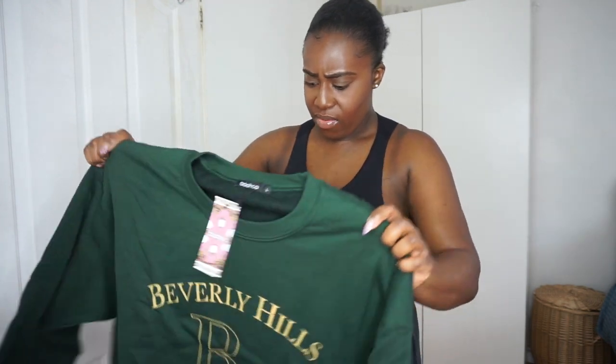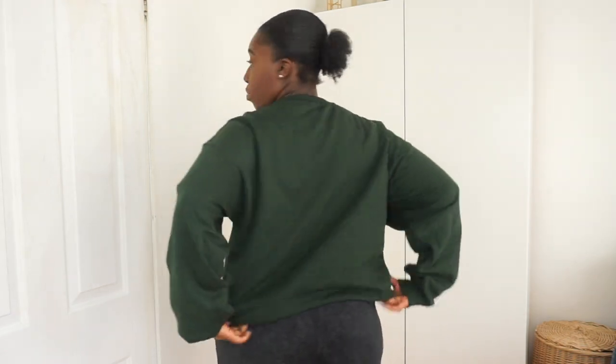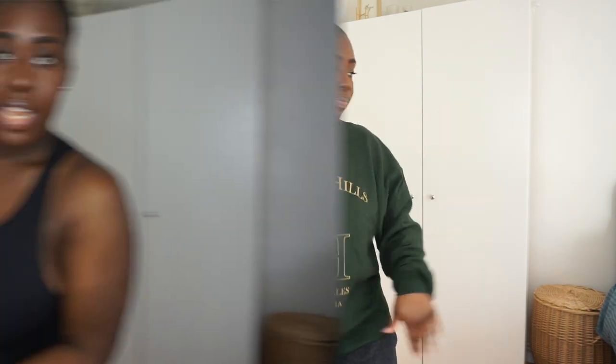I also ordered a casual oversized embroidery sweatshirt in bottle green, also in a large. It's very oversized — wow, that's huge! I love the green color. When Boohoo says oversized, they really mean it. I'd say go for your normal size. I didn't break the bank to be comfortable, so this is definitely a keeper.